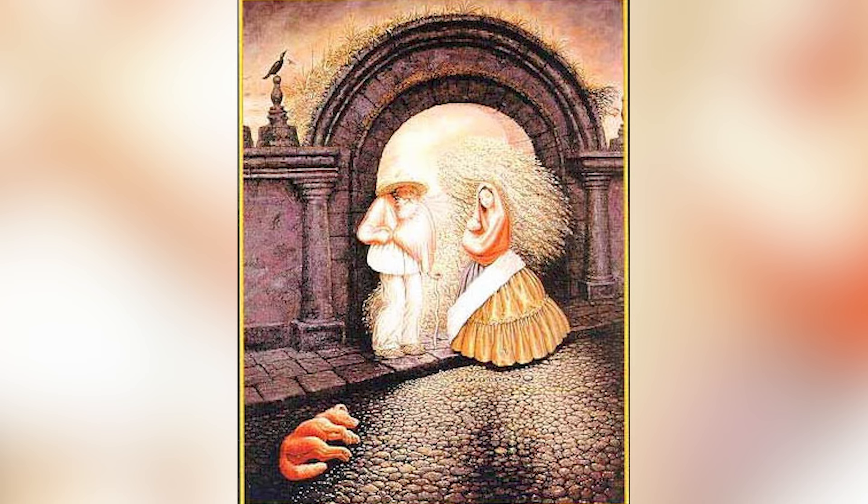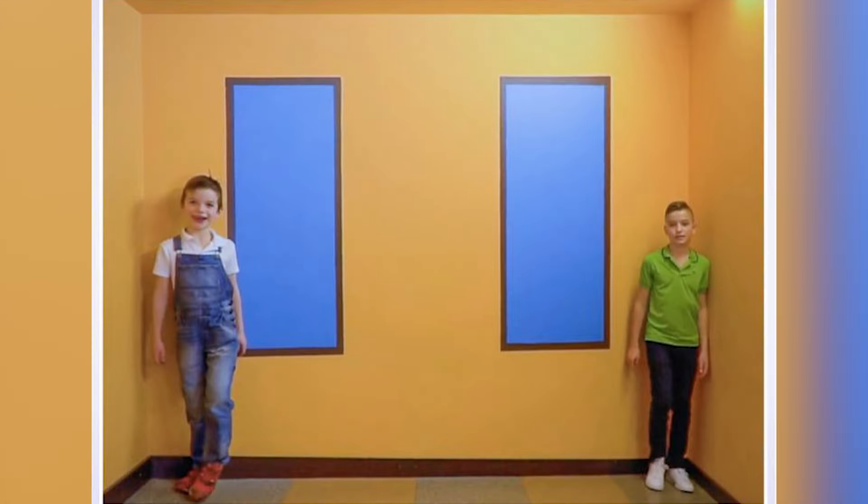If you actually looked carefully enough, you'll find nine different faces in the picture. The ninth one actually belongs to a dog. Can you see the dog and the eight other faces?